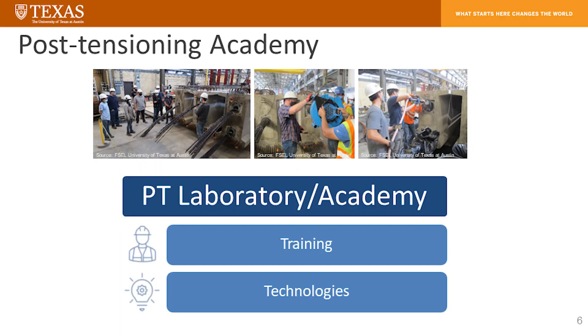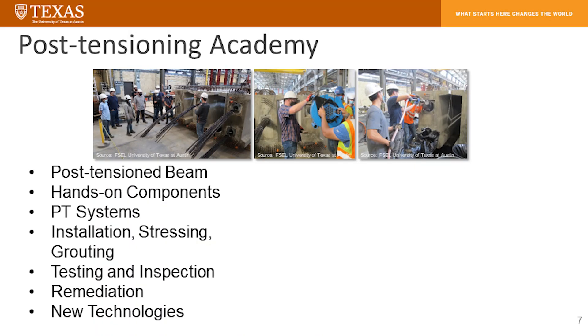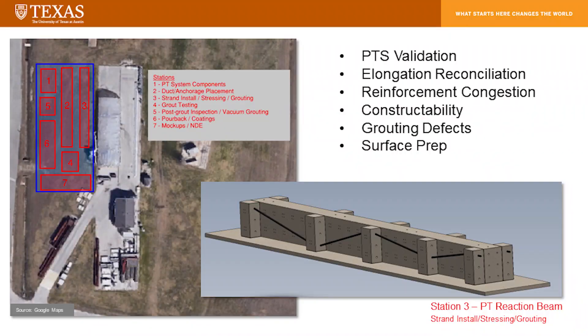Let's talk about the PT lab for a brief moment. This is soup-to-nuts — all activities that go into post-tensioning: full-scale elements, installing strands, ducts, stressing, grouting, anything and everything you can imagine. We will be using post-tensioned beams. Hands-on is a huge piece of what we intend to do — hands-on training on post-tensioning systems, installation, stressing, grouting, testing and inspection, remediation, what to do if something goes wrong during grouting, and new technologies coming on board such as electrically isolated tendons.